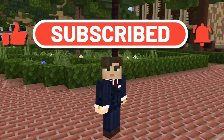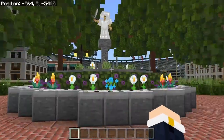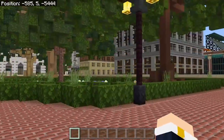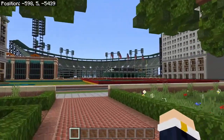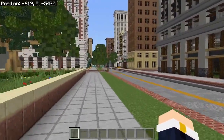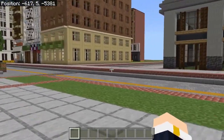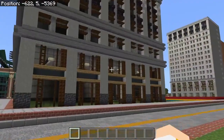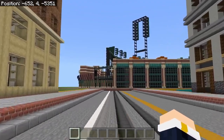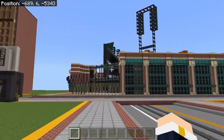Hello everybody, and welcome back to another video here on the beautiful UNC World. Not sure if we're running with that name, but I guess we will for this video. Today we are in Pearl City. As you can probably see by the title of the video and the thumbnail, we are going to be taking a look at this amazing stadium I built. Here we have the Eagle Stadium in Pearl City.